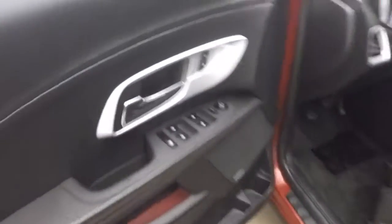Nice leather interior, it's in great shape, plenty of room. Up front, all your controls on the door.